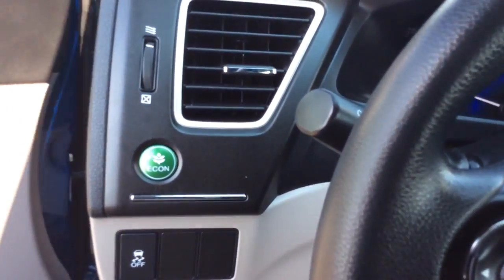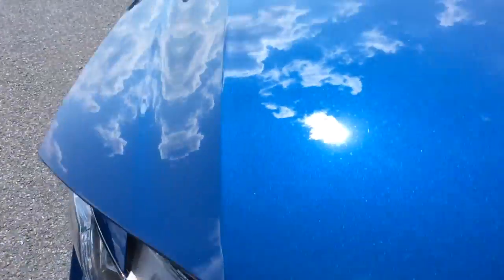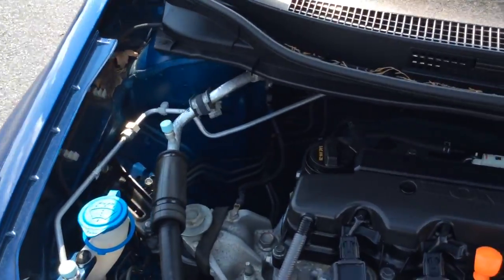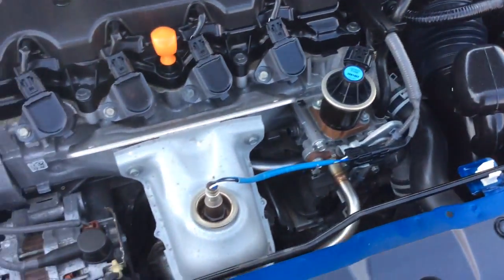Let's take a look at the exterior as well as under the hood. This Civic just came in when I'm making this video. It just got done going through our in-house service department — it's got a fresh PA inspection, a fresh oil change, and a fully completed service inspection.